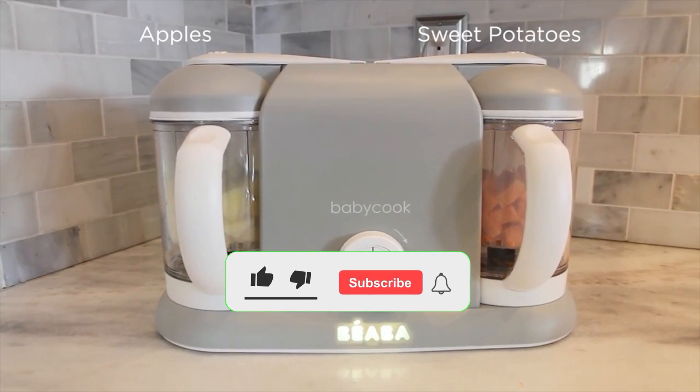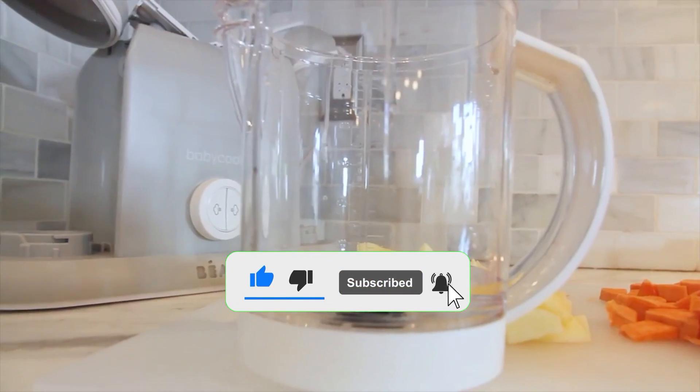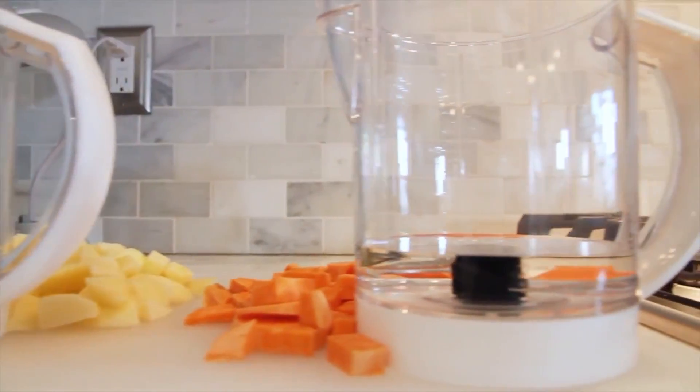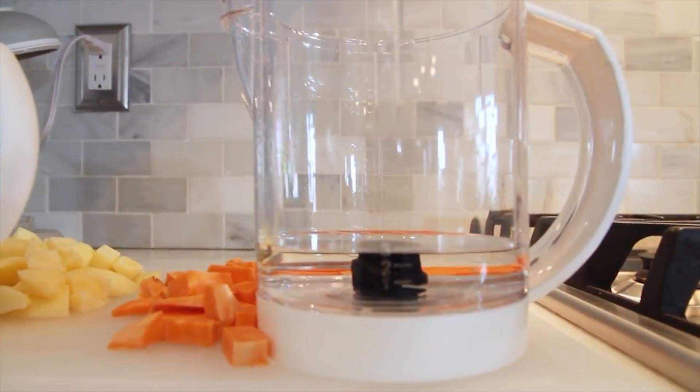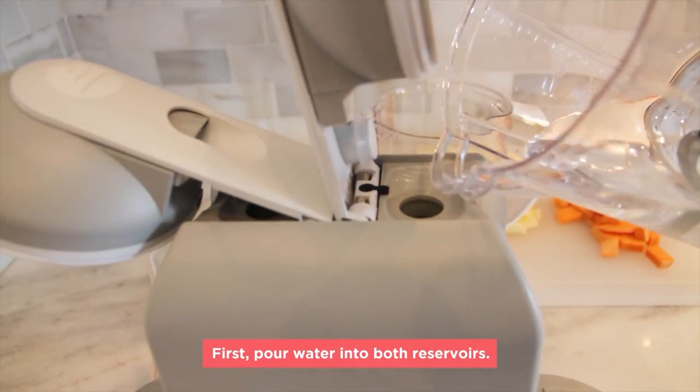If you enjoyed this video, don't forget to hit like, the subscription button, and the notification bell to get notified when new videos are uploaded. Share your thoughts about the best baby gadgets to help parenting easier in the comment section below. Thank you!